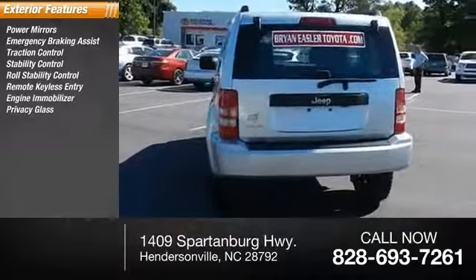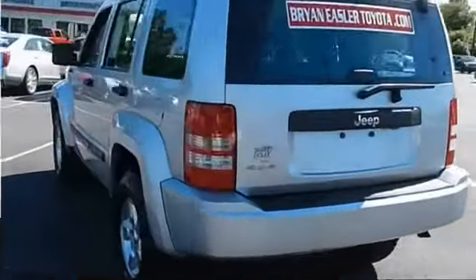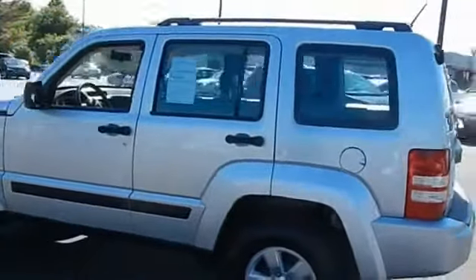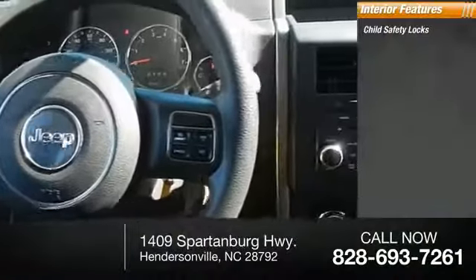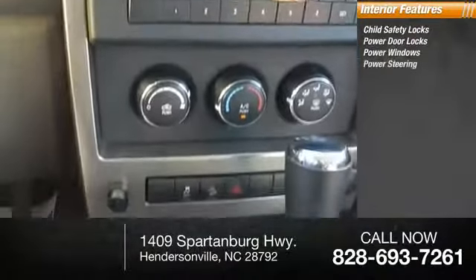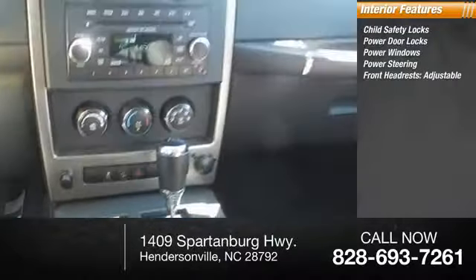Privacy glass, four-wheel drive. Inside you'll find child safety locks, power door locks, power windows, power steering, and front adjustable headrests. This beauty is sure to make you the talk of the neighborhood, so call or drop in for a test drive today.